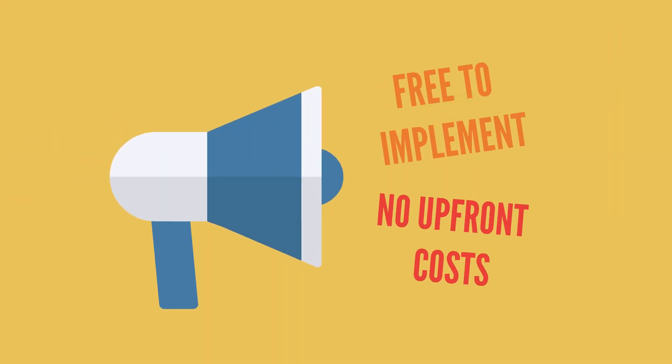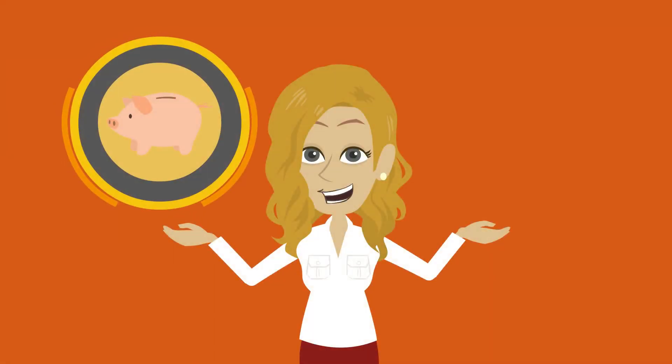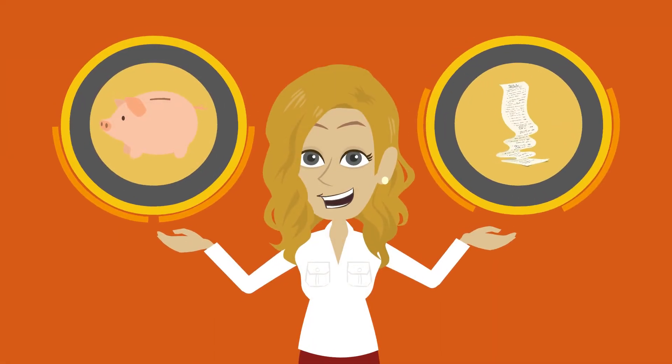Best of all, Ivory is free to implement with no upfront costs, helping you generate additional revenue to cover your monthly running costs.